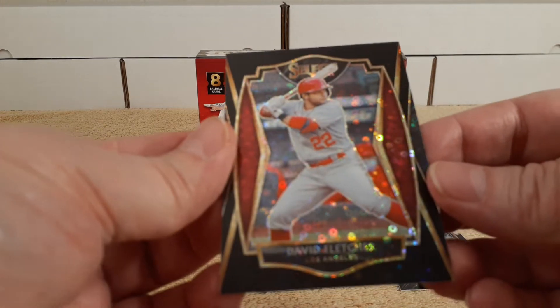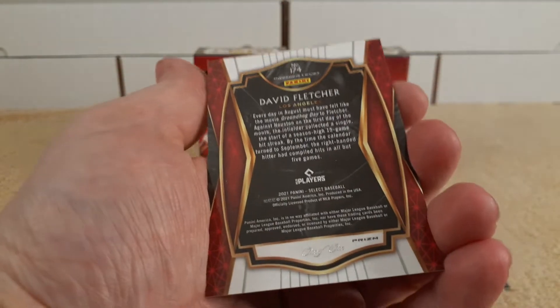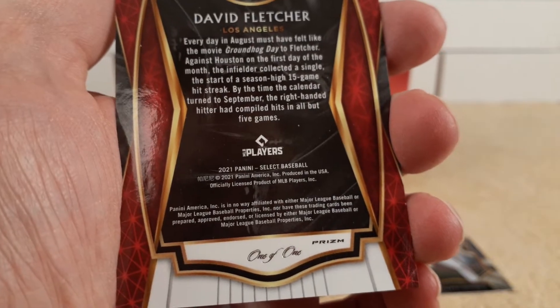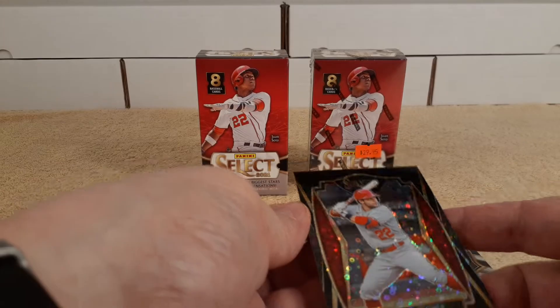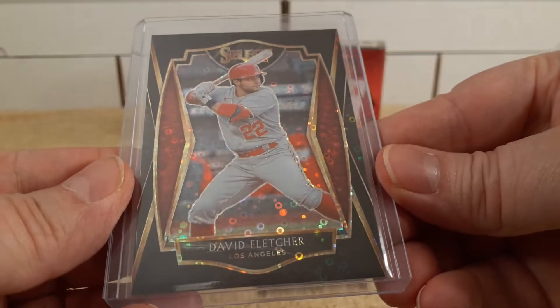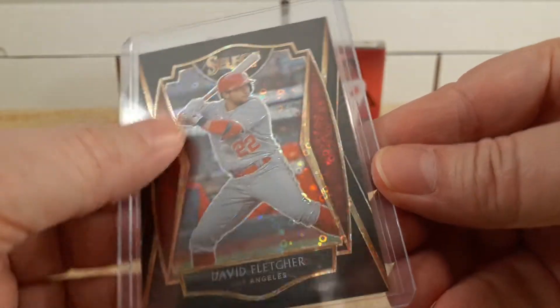Wow, that's pretty cool with Diva Fletcher — the sparklies! Boom! What does that say? One of one! It's a one of one! One of one! Wow! I better sleeve that up — holy moly, I wasn't ready for that! And there he is — David Fletcher, one of one!